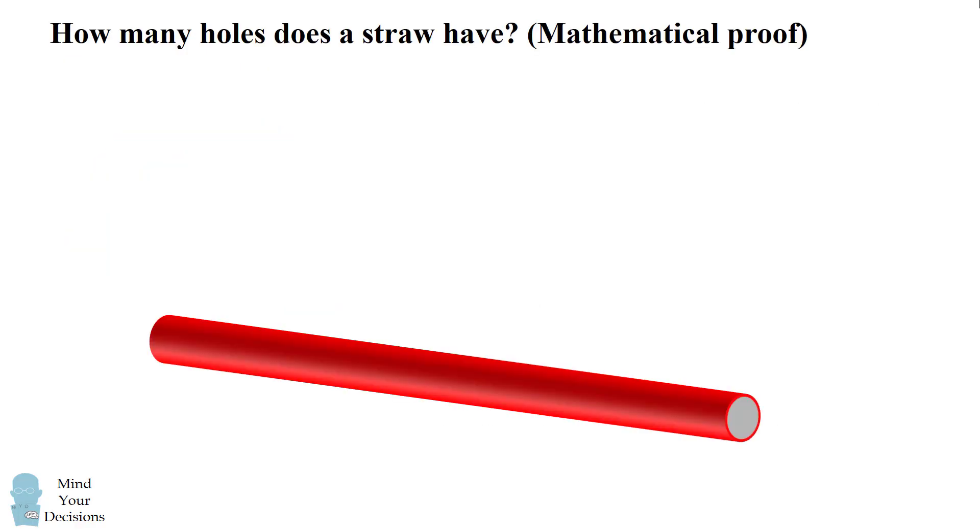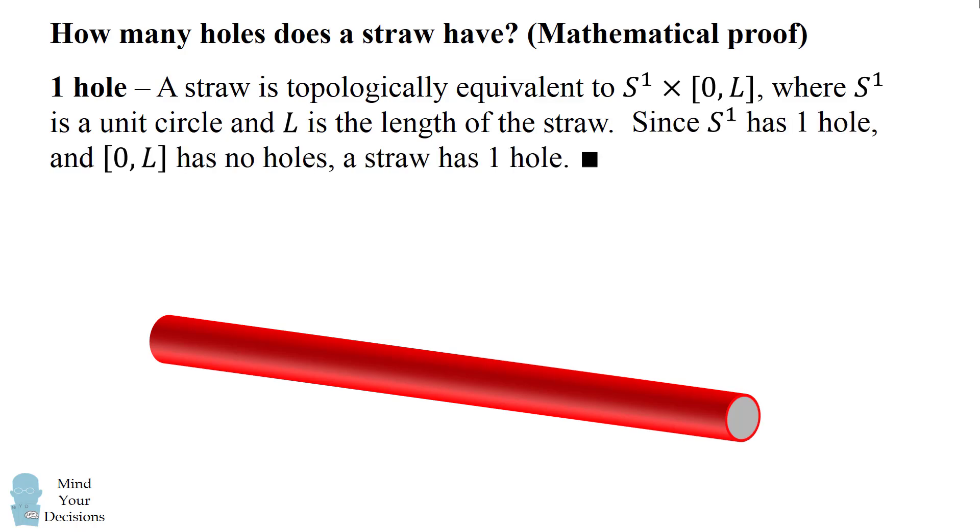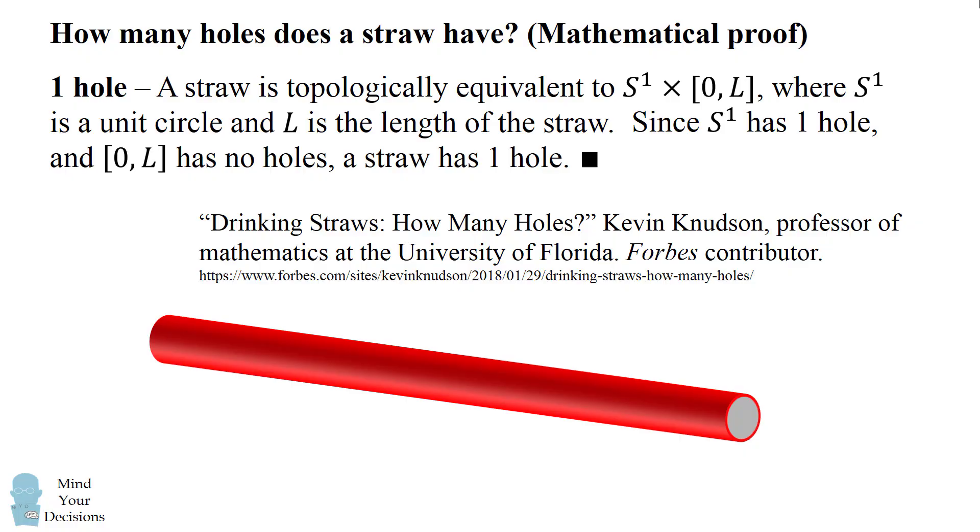How many holes does a straw have? Here's a short mathematical proof for why it has one hole. A straw is topologically equivalent to the product of S1 and the interval [0, L], where S1 is a unit circle and L is the length of the straw. Since S1 has one hole and the interval [0, L] has no holes, a straw has one hole. This is essentially the argument from the article 'Drinking Straws: How Many Holes?' by Kevin Knudsen, a professor of mathematics at the University of Florida and a Forbes contributor.